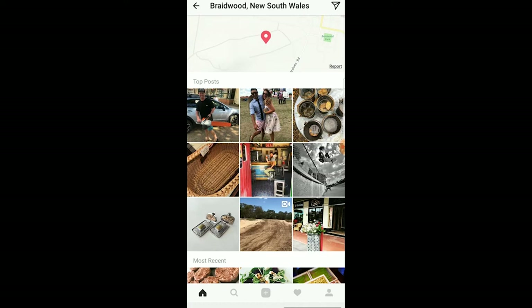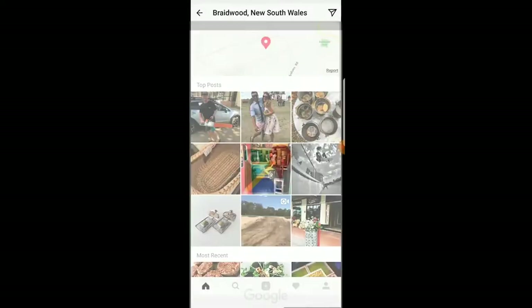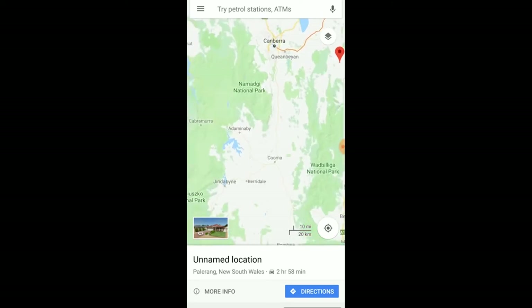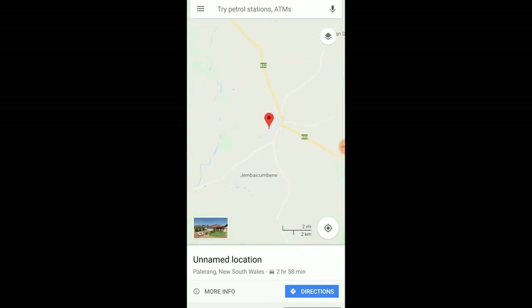So the first thing we do on Instagram is we find the place, look to see if it has a map location, and we open that in Maps. We see what area that is in. Let's zoom down to Braidwood in New South Wales, just outside Canberra. That is the beginning of the trip planning — Instagram, find the general location, and then step it up to the next phase.